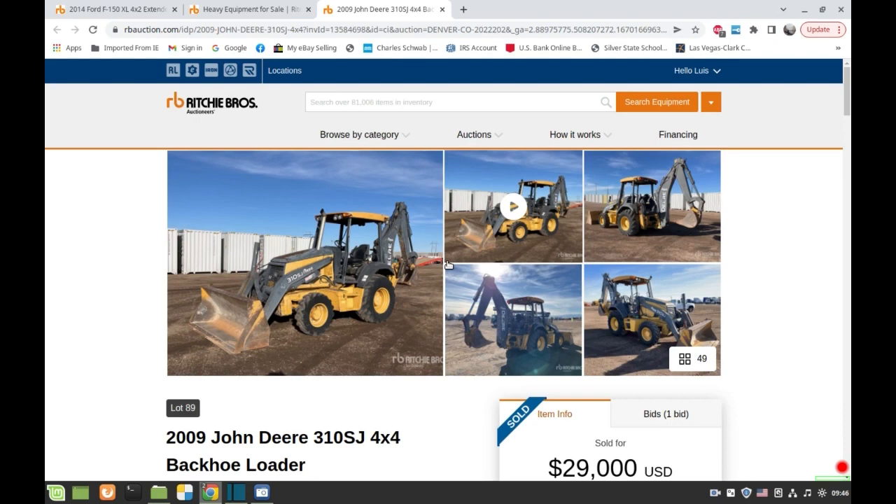In Las Vegas maybe they do three a year, but they have another one in Paris, California, another one in Tipton north of Bakersfield, another one up in Lake Point near Salt Lake City. In Denver they're going to have items selling in Las Vegas and some other ones in Lake Point. Once you go into the website you'll see the locations.